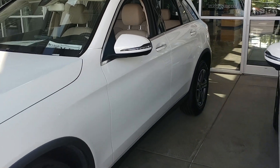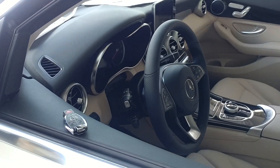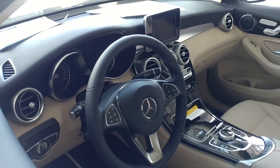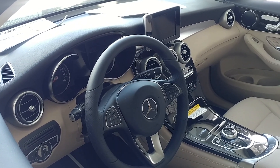If we take a look at the interior, this is where you're going to see the biggest differences. On the 2019, notice the old key — we are looking at the steering wheel that you're used to seeing, the instrument cluster that you're used to seeing, the central command controller. This is a non-multimedia car, so it has the 7 inch display.